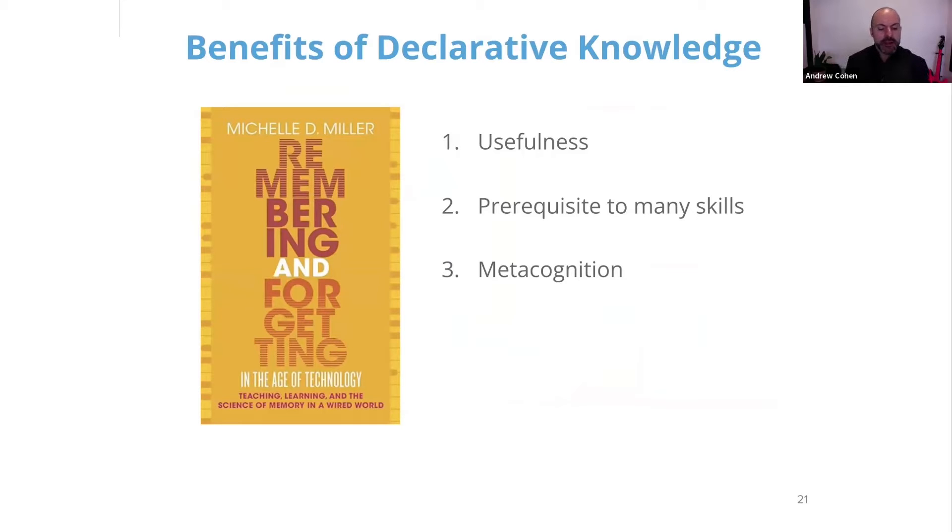My friend Michelle Miller at Northern Arizona University wrote a great book about this. Three of my biggest takeaways about the particular benefits of declarative knowledge are: number one, that knowledge itself is a useful thing. Foreign language verb conjugations were very useful for me — I didn't want to have to look them up on the spot. Knowing what to do in emergencies, sounding smart in conversations — you don't want to have to Google everything.